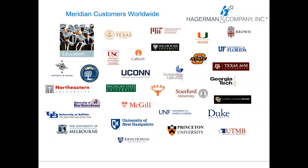We have many customers worldwide. These are Meridian customers and a lot of these are Hagerman customers, higher ed specific. You might see some of yours on this screen.